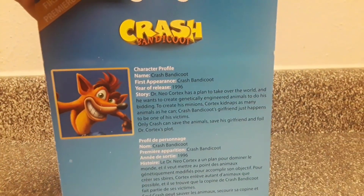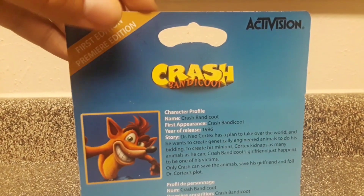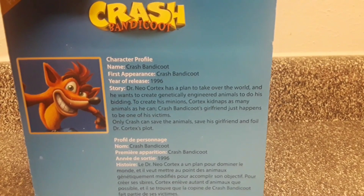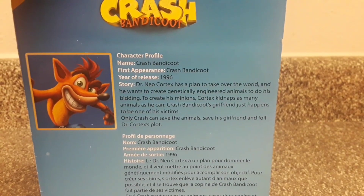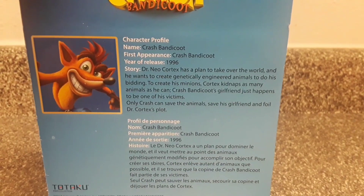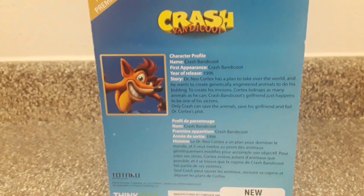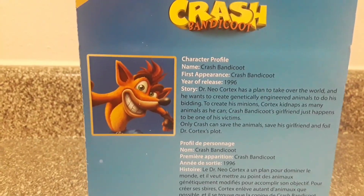Now let's turn to the back. We can see a nice description of the Crash Bandicoot series and the character overall. It says 'First Edition' or 'Premiere Edition.' We have the Crash Bandicoot logo, the Activision logo, and a character profile. Name: Crash Bandicoot. First appearance: the Crash Bandicoot game, year of release 1996. Story: Dr. Neo Cortex has a plan to take over the world and wants to create genetically engineered animals to do his bidding. Cortex kidnaps as many animals as he can — Crash Bandicoot's girlfriend just happens to be one of his victims. Only Crash can save the animals, save his girlfriend, and foil Dr. Neo Cortex's plan.